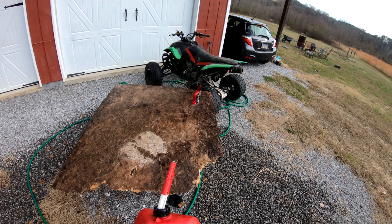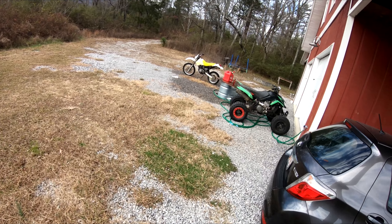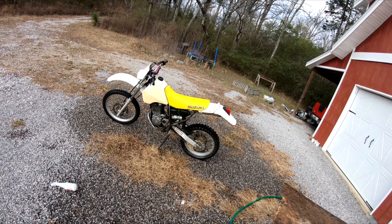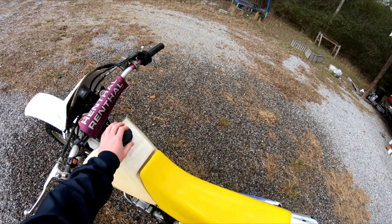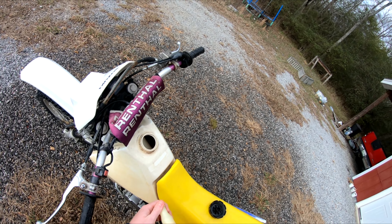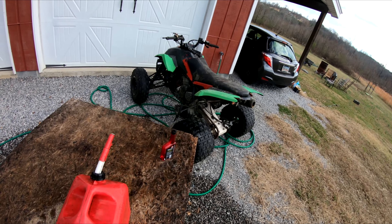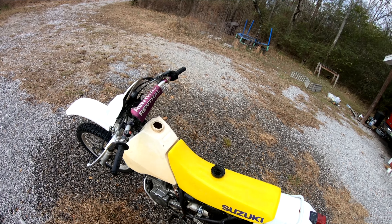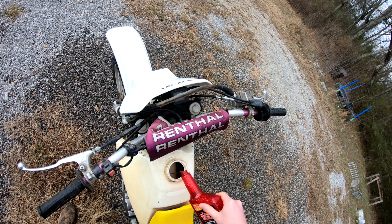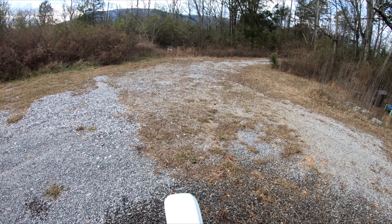A little low on pressure because of that water hose. Let's add some gas. I'll add a little bit of MMO and swish that gas around a little bit to let it mix up.